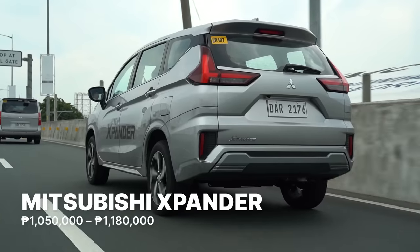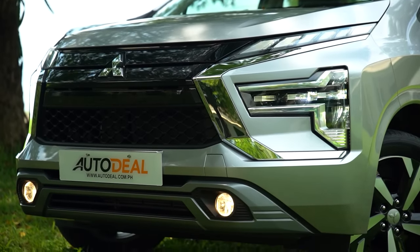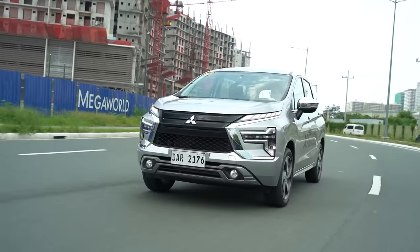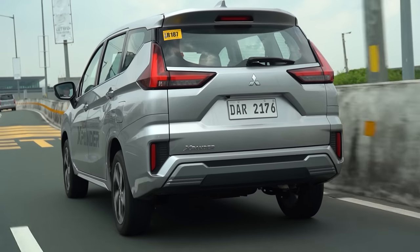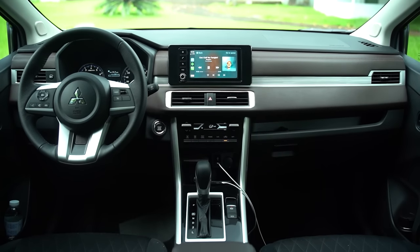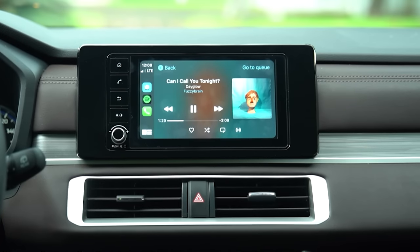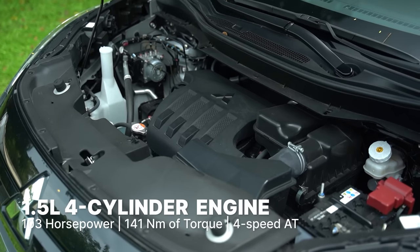The recently updated Mitsubishi Expander now sports an updated dynamic shield design language with a T-shaped LED headlight, and its ground clearance has been raised to match the Expander Cross at 205mm. Mitsubishi has also updated the dampers for a slightly more comfortable ride, revised the taillights, and updated the rear diffuser. Inside, the layout has been updated to a more horizontal orientation with revised dashboard accents. It comes with a 7-inch infotainment system supporting screen mirroring, powered by the same 1.5-liter gasoline engine with either a 5-speed manual or 4-speed automatic transmission.